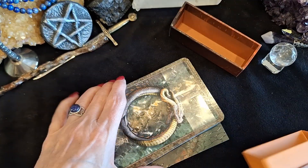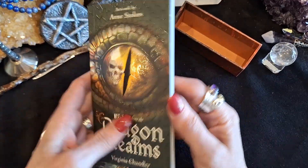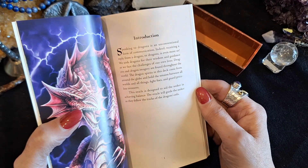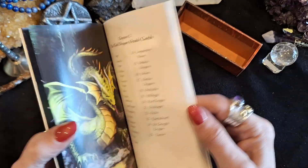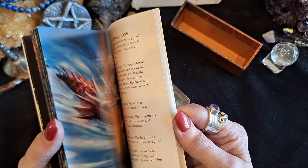So inside the box we've got beautiful dragons. You have a booklet that comes with it, which you do need, and it explains at the very beginning — when I had a little peek — about the dragon power and how to use the names of the dragons.